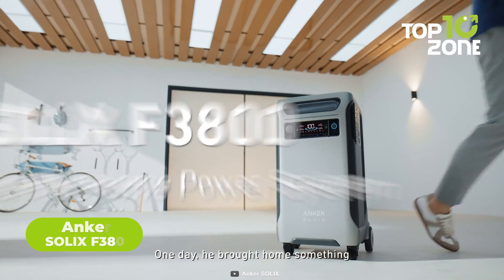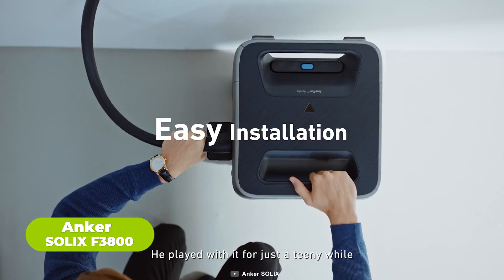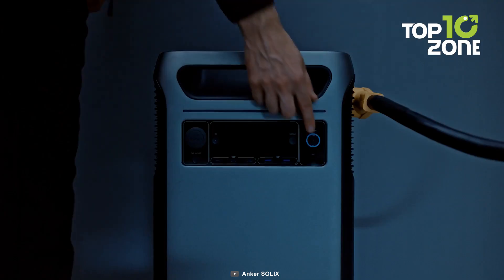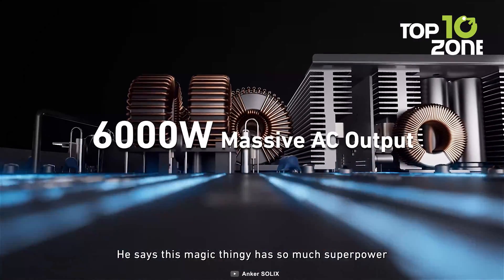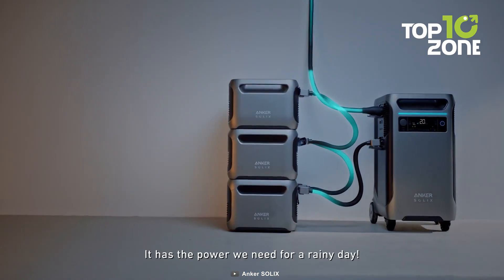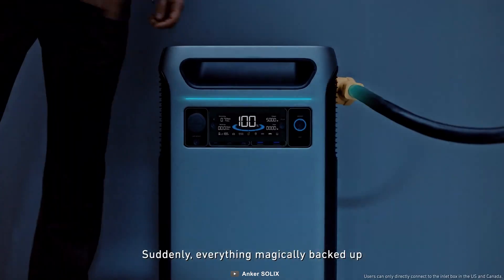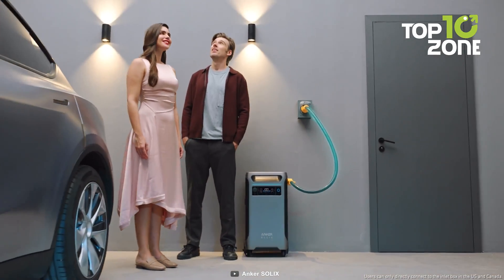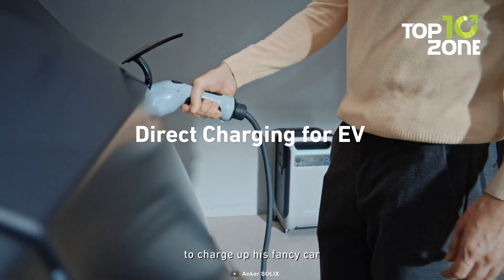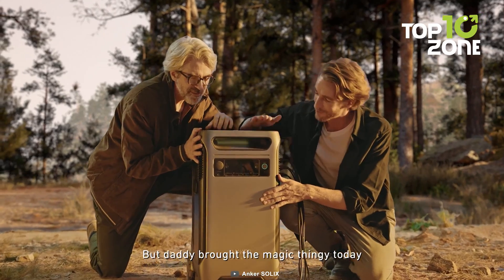Home energy independence made easy. Meet the Anker Solix F3800. This portable power station is the first to support full home energy cycling. With robust 6000W AC output, 120V or 240V dual voltage, and up to 53.8 kWh expandable capacity, this clean power system can run your entire home, EV or RV. Built-in ports provide seamless off-grid power for travel. It's quiet, has no fumes, and is eco-friendly.